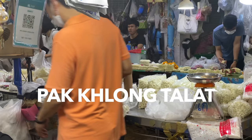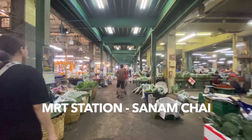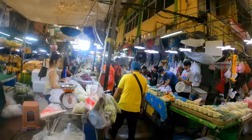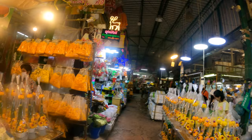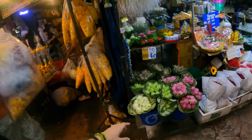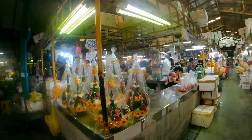Our first stop today is the Paklong Talat flower market, just off Sanam Chai MRT station. Have a look around — you can buy loads and loads of flowers, lots of jasmine and geraniums and so on, but the majority of them seem to be oriented towards religious offerings for temples. You can also buy flowers for home decoration or to give someone a gift.